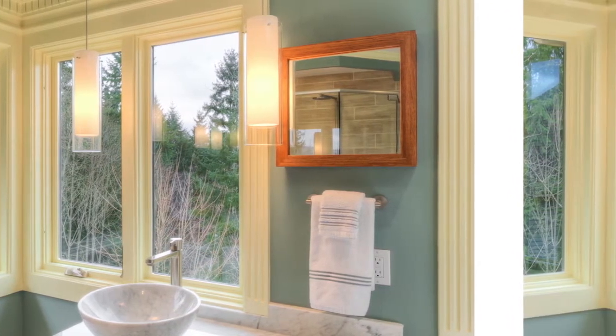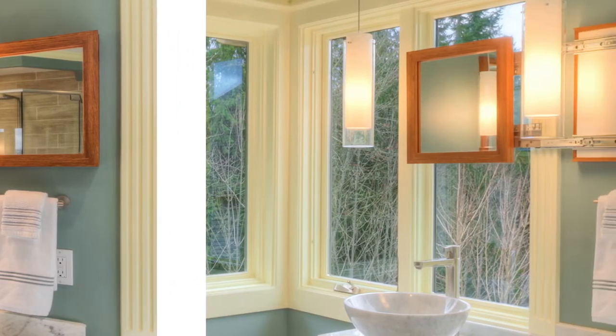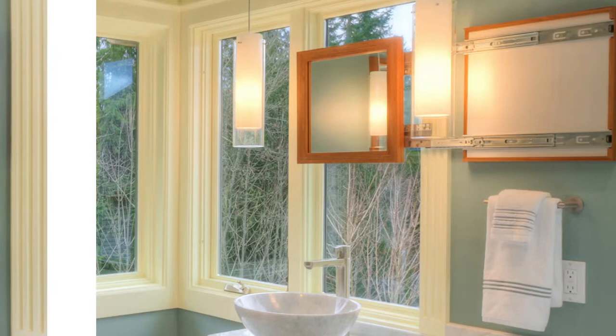Another unique aspect of this project was the mirror. You see it's sitting off to the side, but when you want to use it it can be pulled completely out in front of the window. Then when you're done, move it back — it's no longer blocking the view.